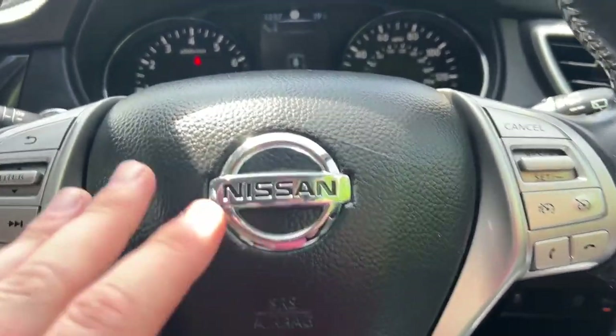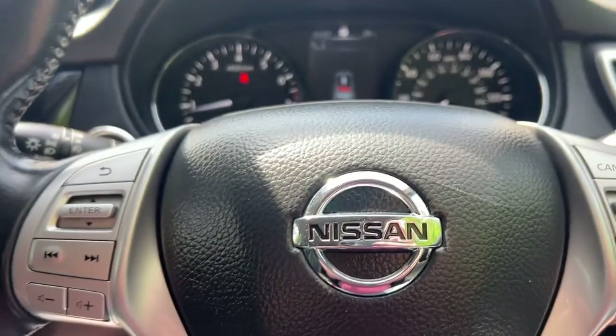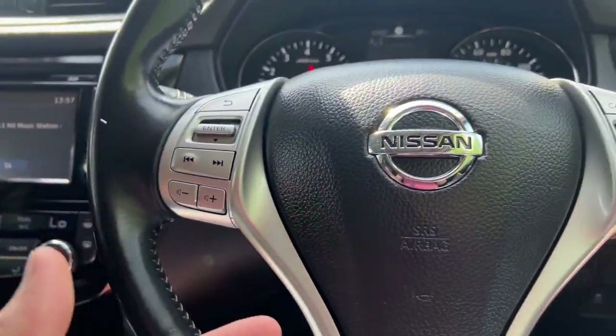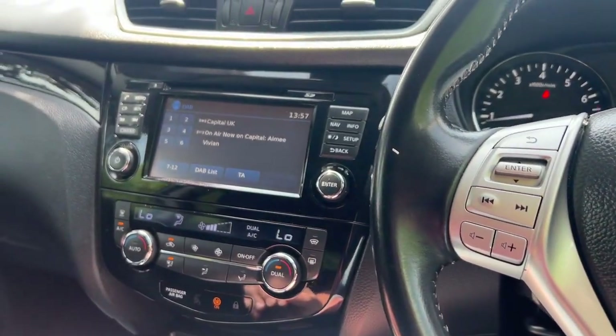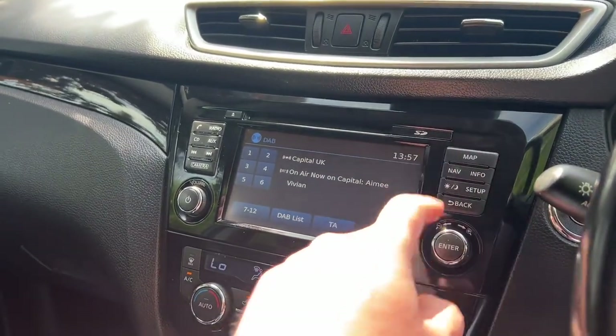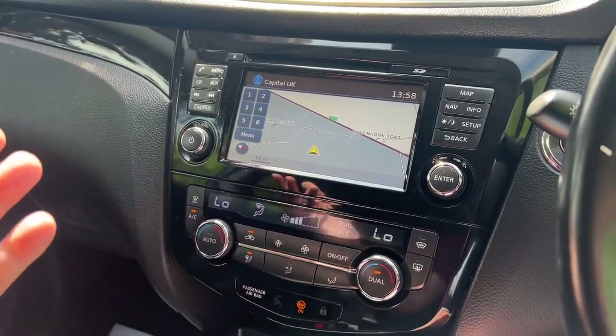Multifunctional steering wheel. We've got 117,701 miles as you can see there. It's got every extra — blind spot monitoring system, cruise control, speed limiter, lane assist. You've also got DAB digital radio, sat nav, Bluetooth, and auxiliary connections.